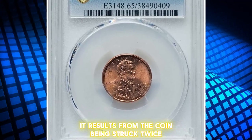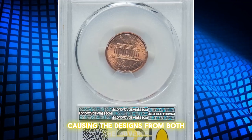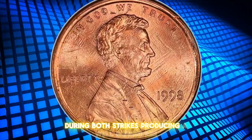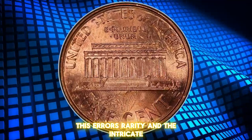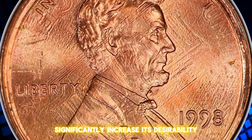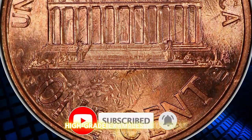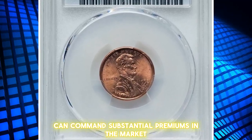It results from the coin being struck twice, with a flip-over between strikes, causing the designs from both the obverse and reverse to overlap. The coin remained within the retaining collar during both strikes, producing a well-defined rim. This error's rarity and the intricate mishap sequence required for its creation significantly increase its desirability. Authentication by professional grading services is recommended to ensure its genuineness. High-grade examples with clear errors can command substantial premiums in the market.